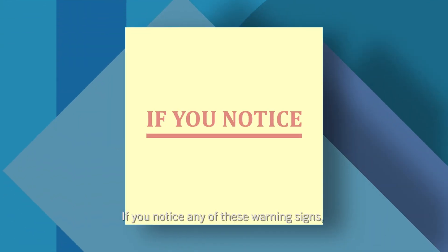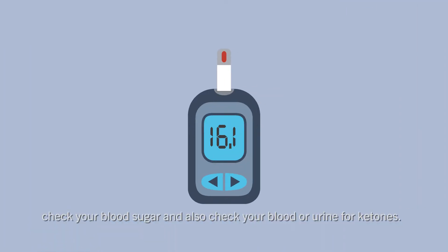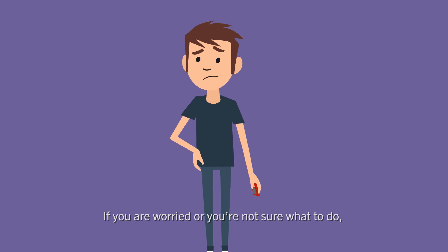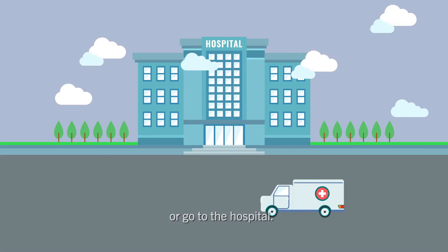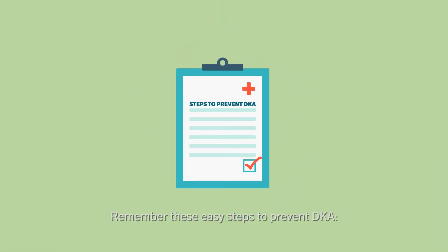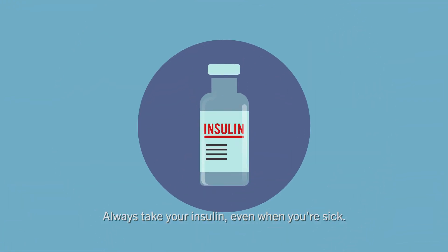If you notice any of these warning signs, check your blood sugar and also check your blood or urine for ketones. If you are worried or you're not sure what to do, call your diabetes care team or go to the hospital.